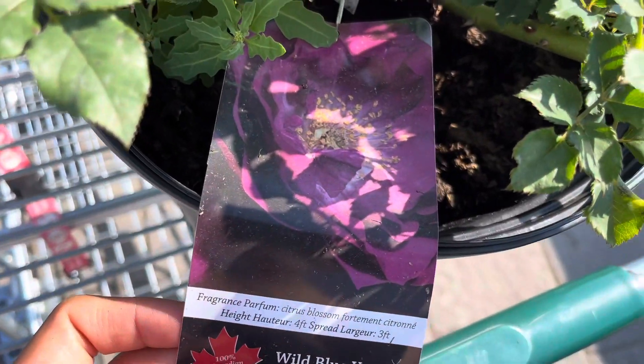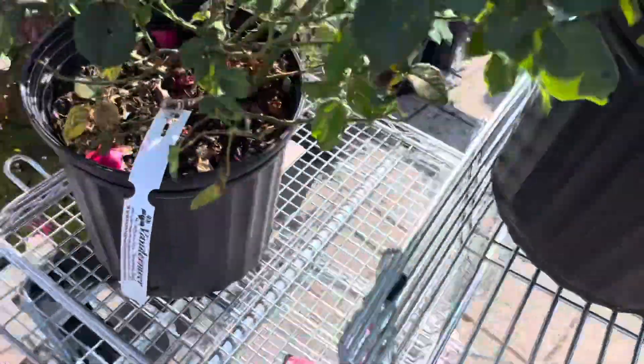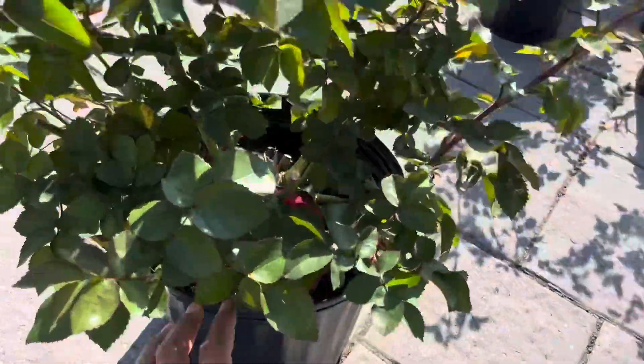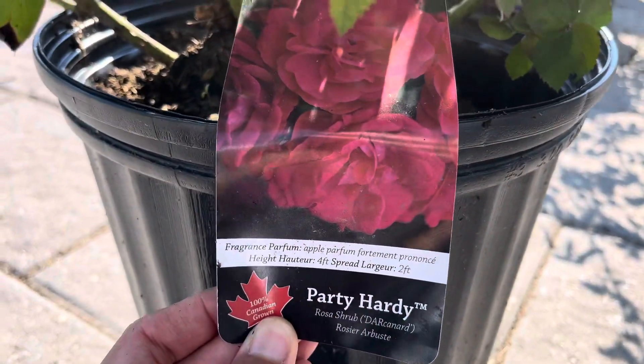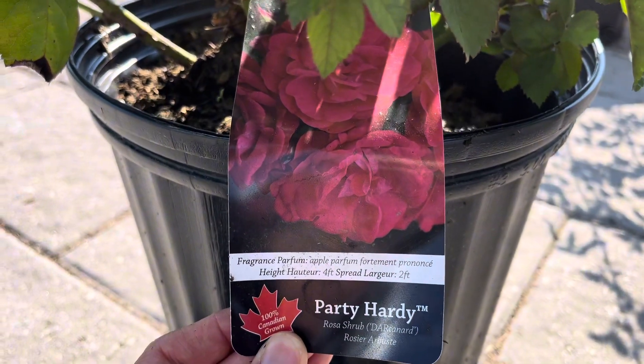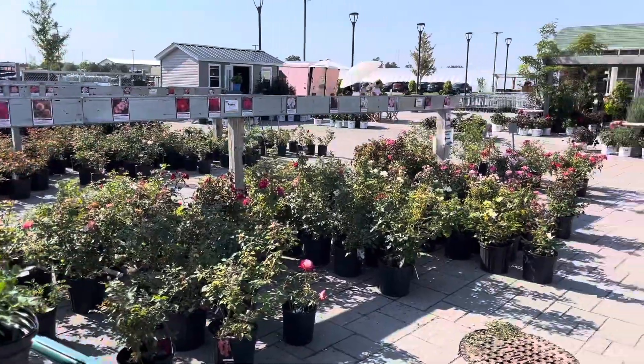And this is one — oh my gosh, I love this purpley color. Love it. But it's a bit tall. And then I also grabbed this one. This one is really pretty. I have a feeling I'm going to go home with this one. This is the problem when you have too many choices and you want them all.